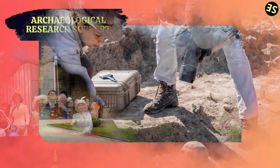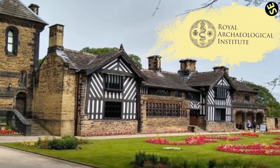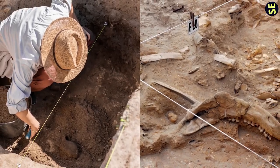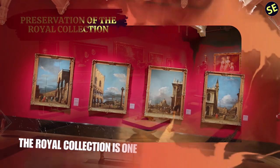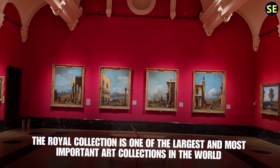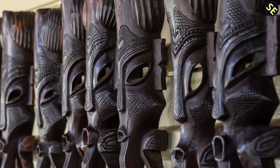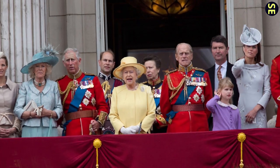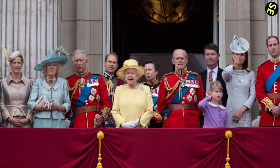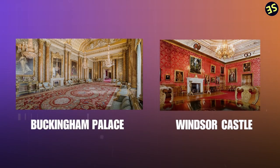The royal family has supported archaeological research in the UK through organizations such as the Royal Archaeological Institute, including excavations of historic sites such as the remains of the Roman city of Verulamium in Hertfordshire. The Royal Collection is one of the largest and most important art collections in the world, including paintings, sculptures, decorative art, historical books, manuscripts, and documents. The royal family is responsible for preserving and managing this collection, which is open to the public at many royal residences, including Buckingham Palace and Windsor Castle.